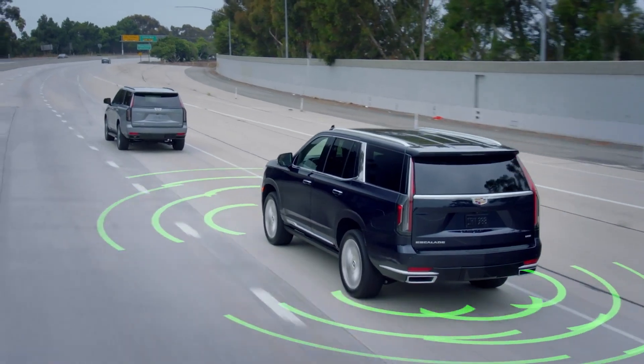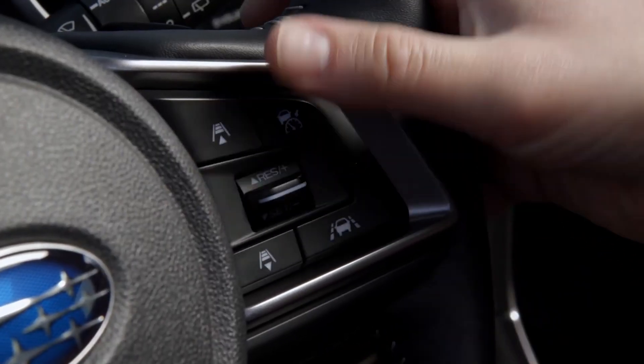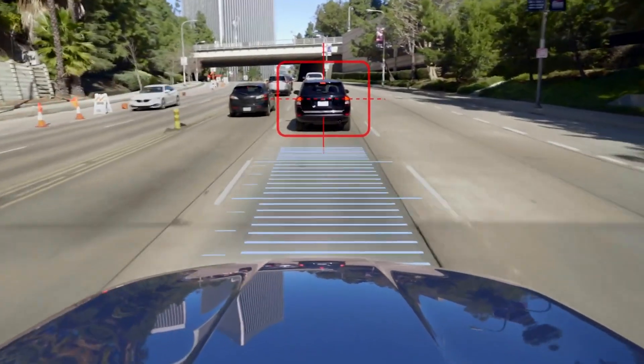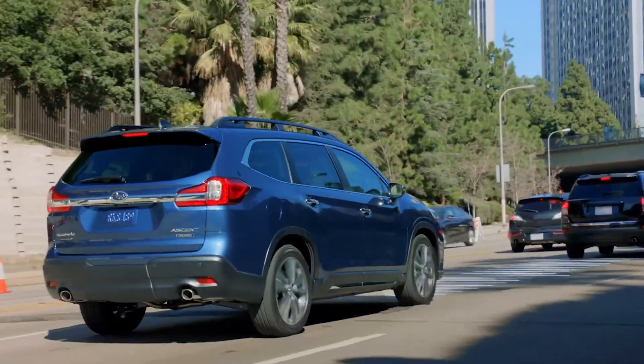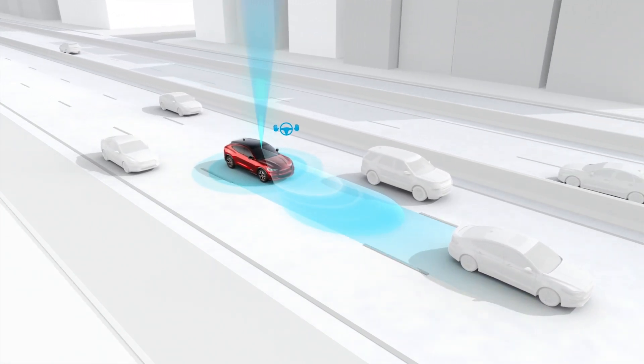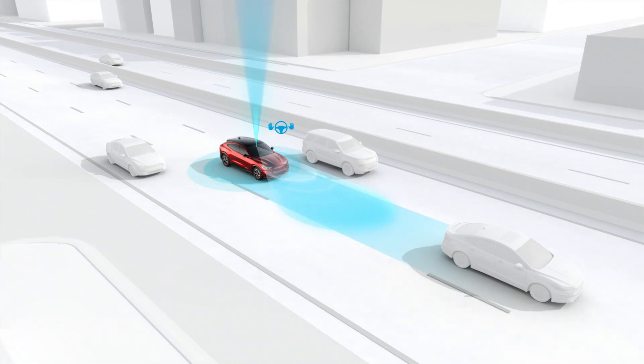Some systems are even considered predictive in that they are thinking ahead as to the actions of the cars around you before you even notice what's happening. Other systems utilize map data to know a curve is coming up, and they can slow the vehicle a bit if needed if you set that cruise control a bit too high. Quite simply, adaptive cruise control adapts to the changing traffic environment around you.